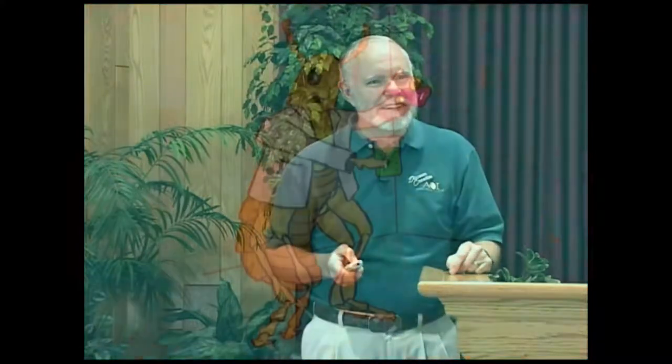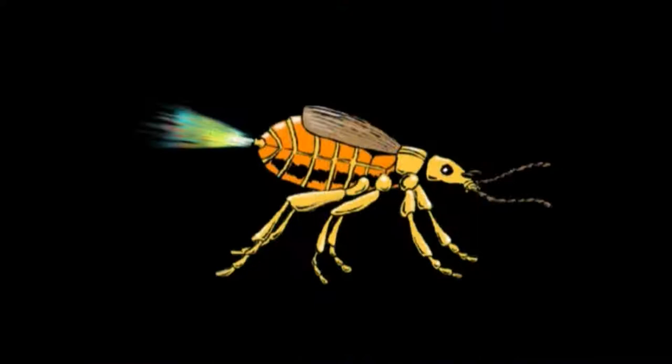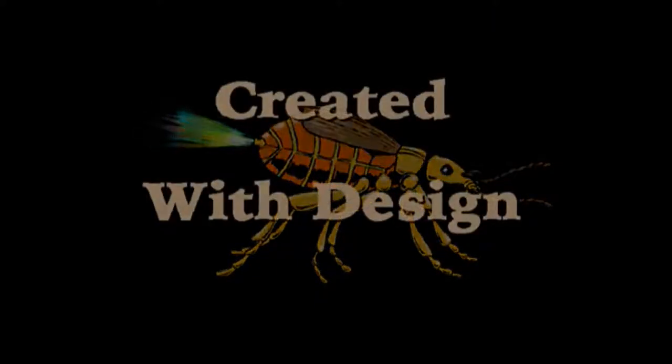That looks to me like it was designed. Can you imagine the first beetle that tried this? It went to the chemistry lab, mixed chemicals together. Finally you got the right combination. Did you get a better beetle? No, you'd probably end up with dead beetles. This whole system looks designed.